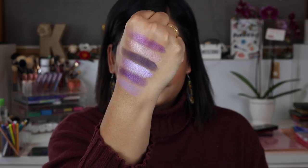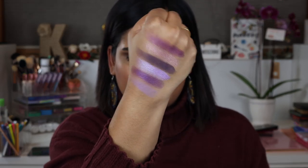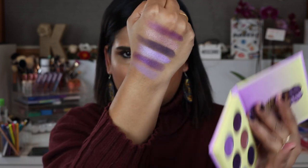The first palette I'm going to swatch is the violet palette, which has six shades. I'm not 100% convinced about the shimmers yet — I did use one of these palettes to create the eye look I have on today, so we'll have to see. Maybe I just need to get through that first layer of product, but I was having a hard time picking it up with a brush, which doesn't seem very much like Juvia's formula. Here are the swatches from the violet palette.